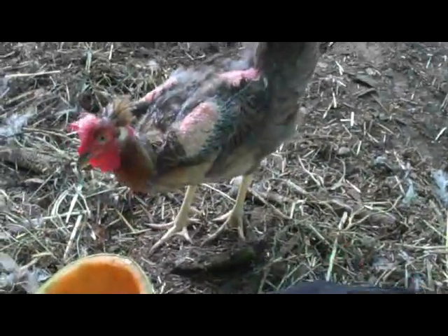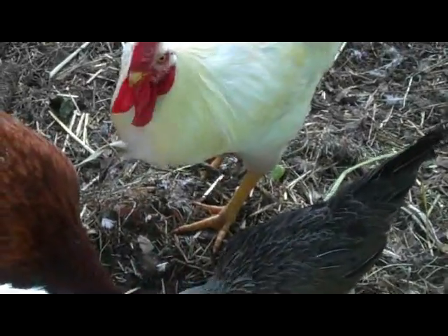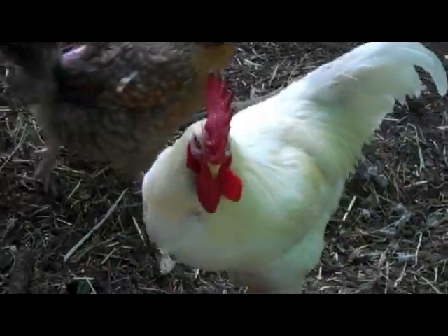This is his favorite — can you tell? So he's off to freezer camp tomorrow. Junior, you're gorgeous. We love you. Bye.